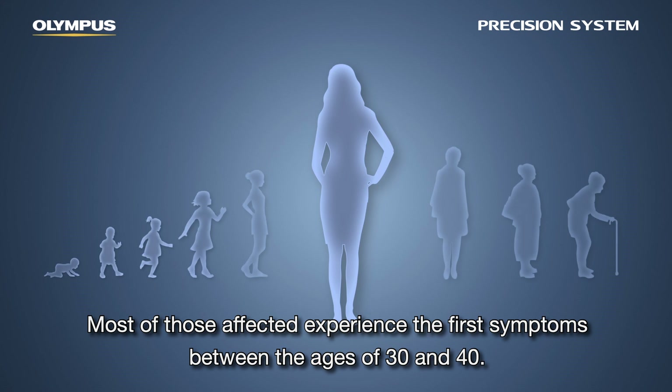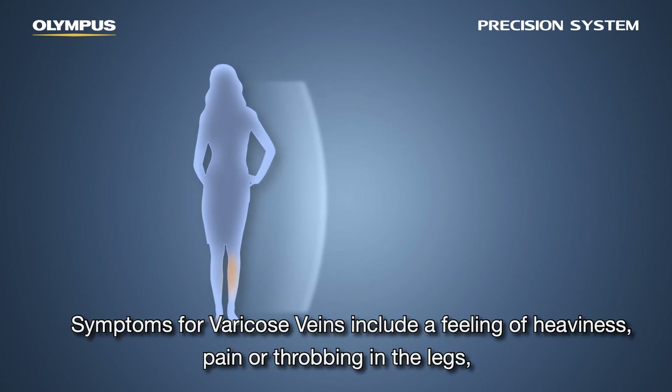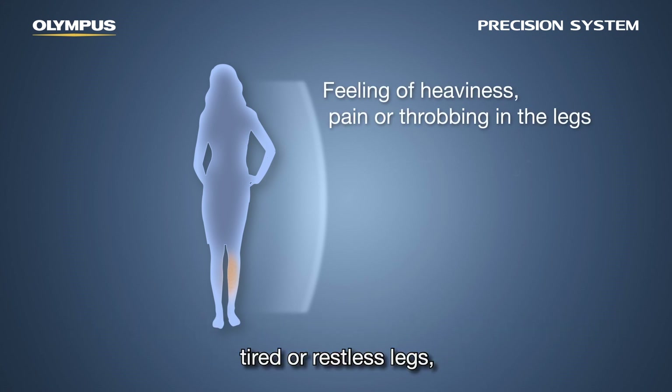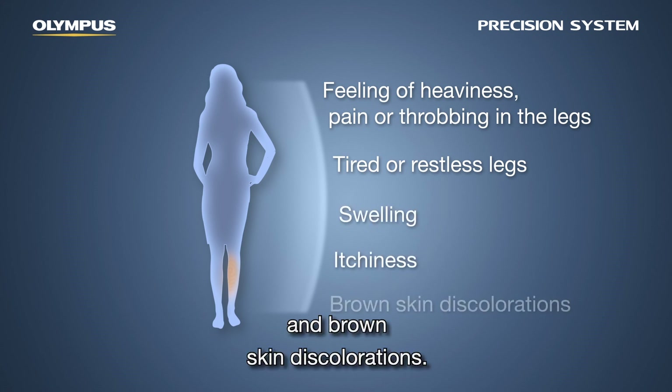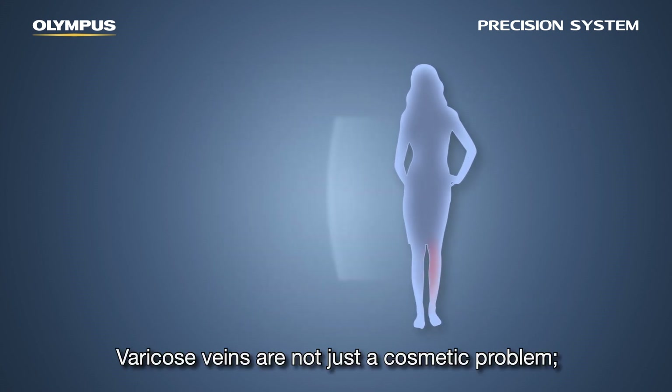Symptoms of varicose veins include a feeling of heaviness, pain or throbbing in the legs, tired or restless legs, swelling, itchiness, and brown skin discolorations. Varicose veins are not just a cosmetic problem.